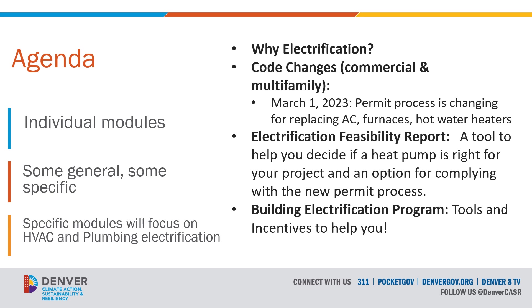Let's take a quick look at what you're going to learn about over the course of these modules. They've been broken up into individual modules so you can watch and listen to them in any order and as often as you like. Some modules are very general and apply to all electrification projects and equipment, while some are more specific, focusing on either HVAC or plumbing electrification.